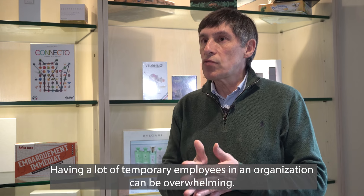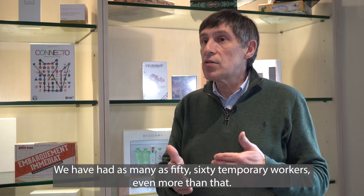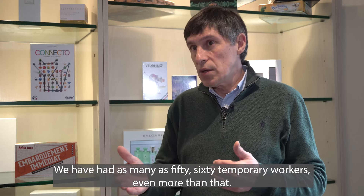Avoir beaucoup d'intérimaires dans une entreprise, ça peut être perturbant. On a pu avoir jusqu'à une cinquantaine, soixantaine d'intérimaires, voire même au-delà de ça.